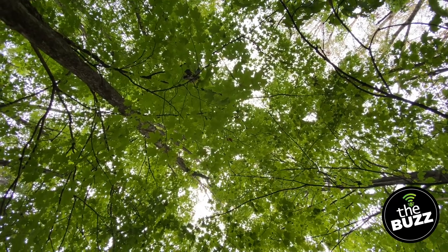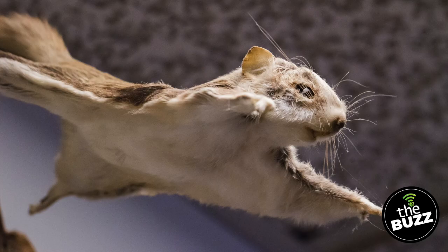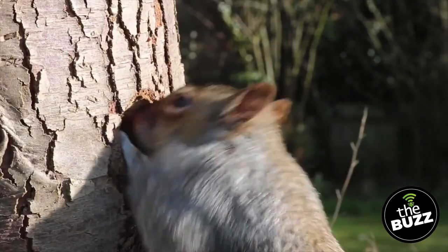Squirrels — they're nutty, fluffy, and mischievous. The best part is you can find them pretty much anywhere with mature trees. In our forest preserves, we have a few species to look out for, including gray squirrels, fox squirrels, red squirrels, and even nocturnal flying squirrels. They all look a little different, but they all have the same adaptations, making them important parts of the ecosystem.